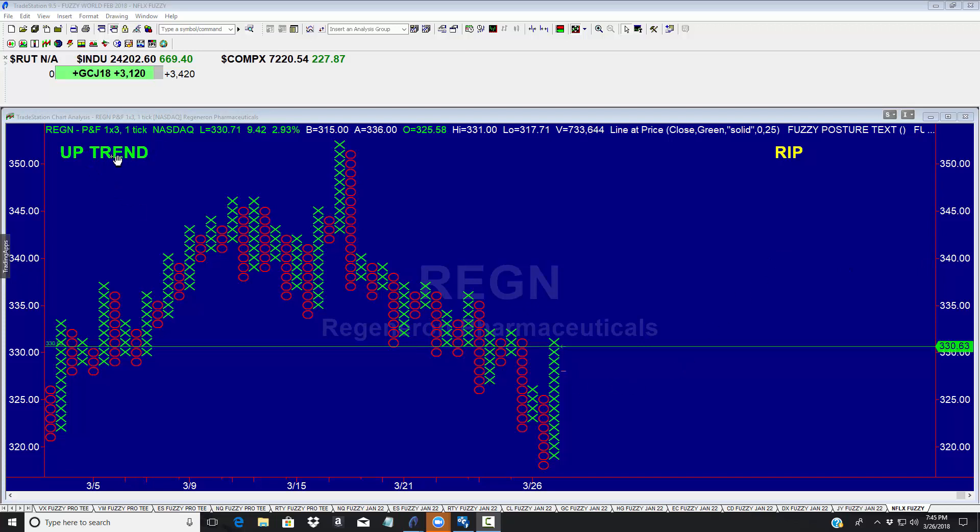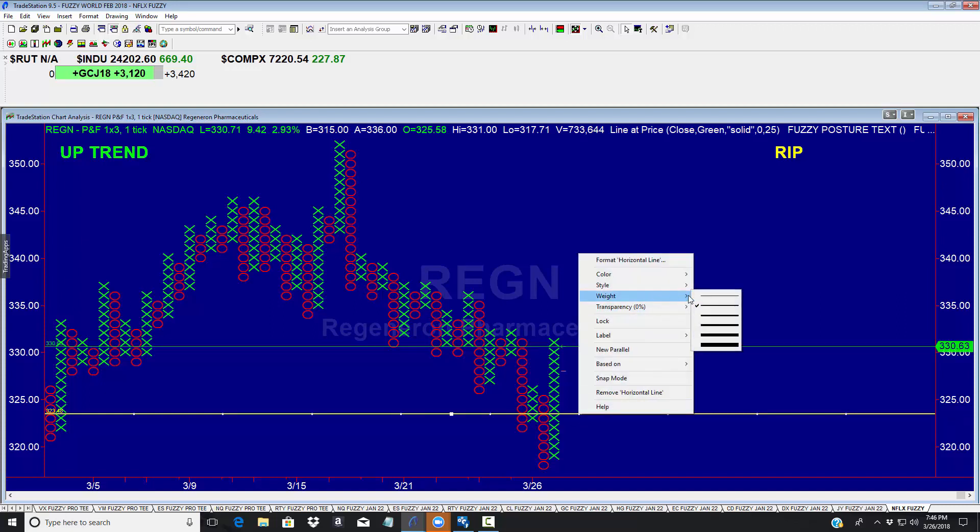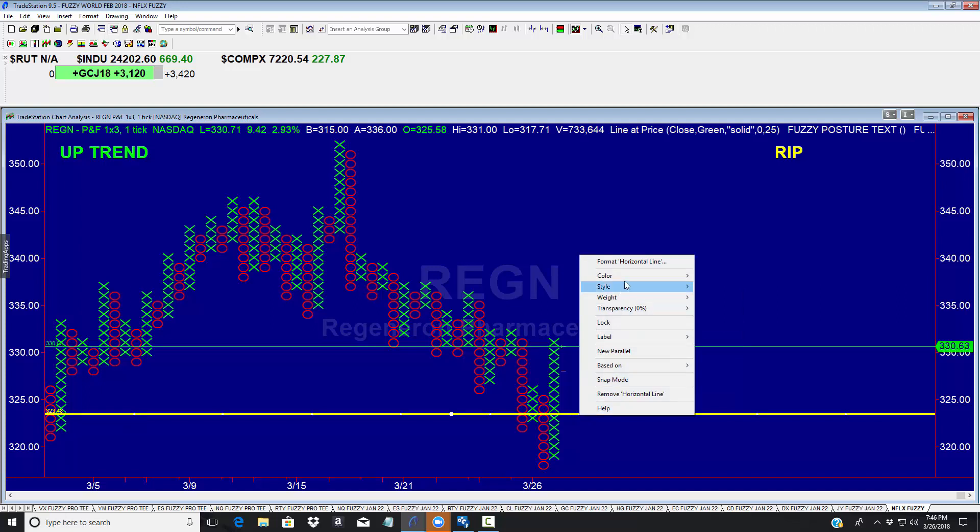Earlier today this morning, this is Regeneron on a 1x3 box point and figure. This is our proprietary signal which indicates when a point and figure is in an uptrend and when it is rallying in price against that uptrend. It also shows downtrends and dips as well. I want to draw a horizontal line and show you where I first entered the trade. I entered the trade this morning right at about $323.50.